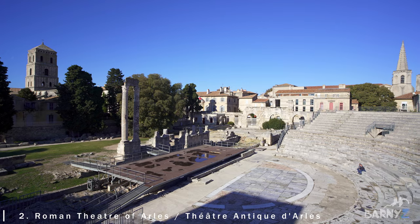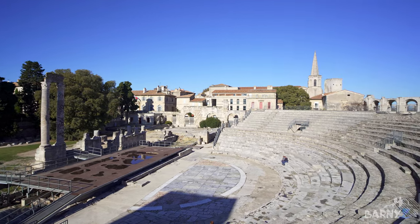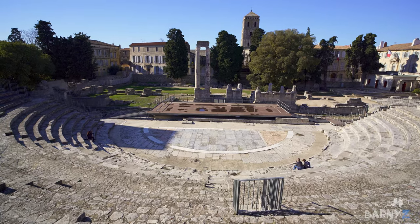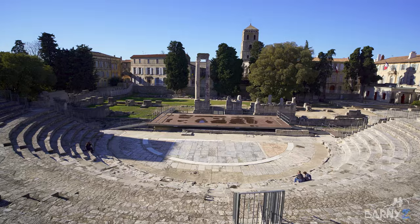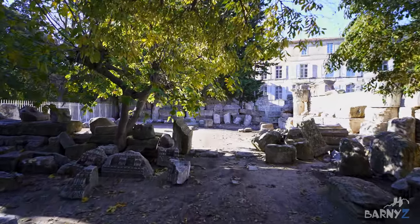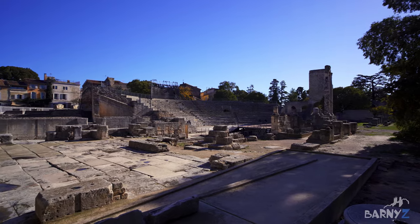Located just around the corner from the arena is the first century Roman theatre. In ancient times this place could hold about 8,000 spectators and it is incredibly well preserved, looking like it can still be used today. The wider site around the theatre is full of ruins and an incredible collection of building fragments, giving just a hint of how grand this site must once have been.